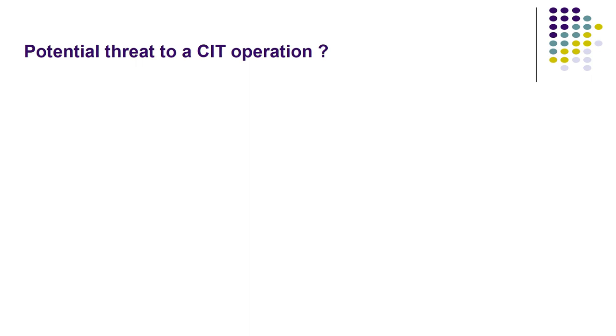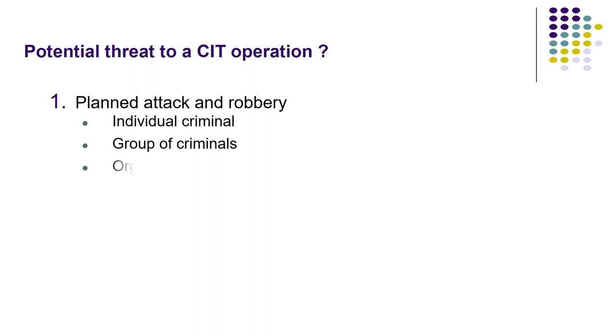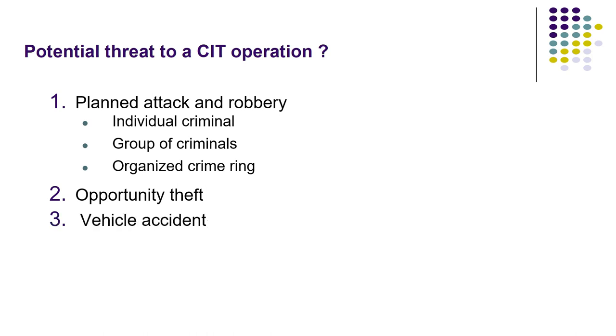Potential threats to the CIT operation. What things can pose a threat to CIT operations? Planned attack and robbery by individual criminals, groups of criminals, or organized crime rings — they can plan and carry out attacks on the CIT crew. Other threats include opportunity theft, vehicle accidents, and accidental injury to the CIT crew while working.